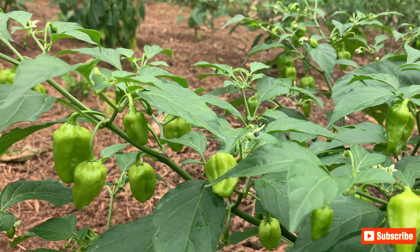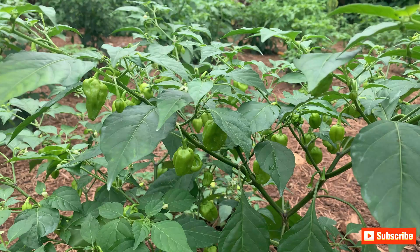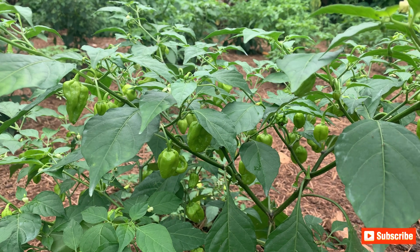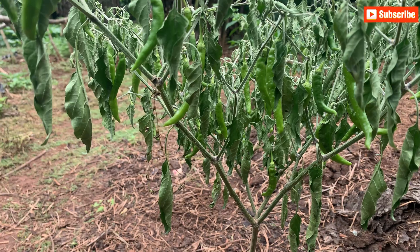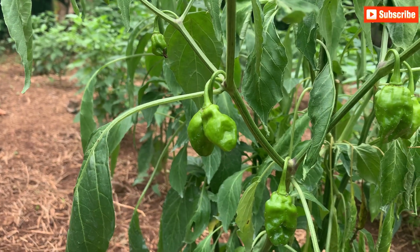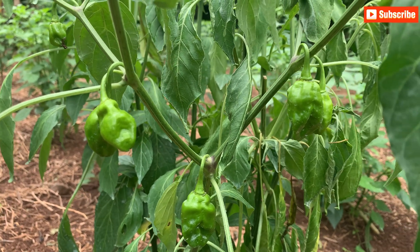I planted these pepper plants a month and two weeks ago. Everything was looking good with all the plants flourishing until yesterday, when my pepper plants started to die. Irrigation is checked, fertilization is checked, and fungal diseases are checked, but my plants are still dying helplessly.